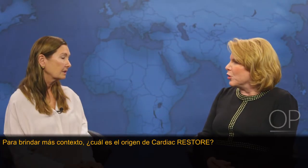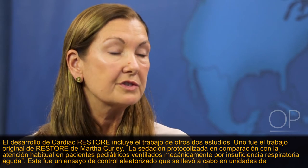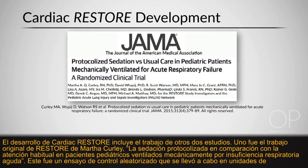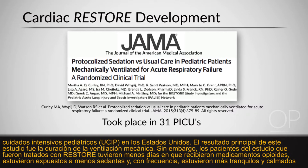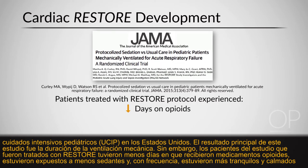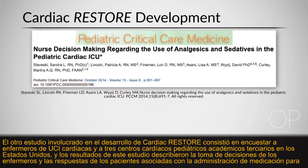The development of Cardiac Restore involved work from two other studies. One was Martha Curley's original RESTORE work — protocolized sedation versus usual care in pediatric patients mechanically ventilated for acute respiratory failure. This was a randomized control trial in PICUs in the United States. The primary outcome was duration of mechanical ventilation. However, patients treated with RESTORE had fewer days on opioid medications, were exposed to fewer sedatives, and were more often quiet and calm while intubated.